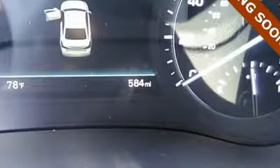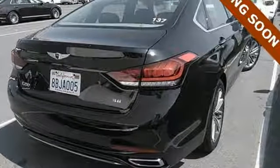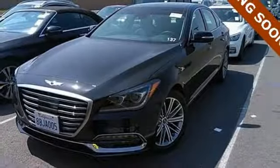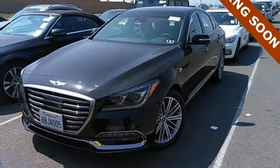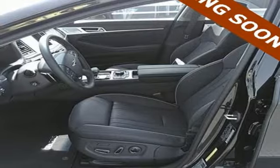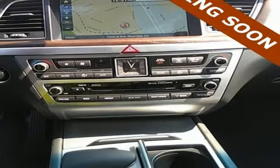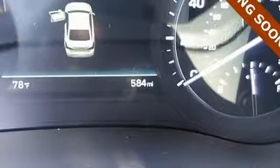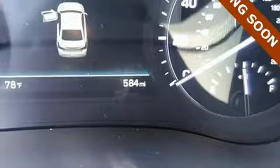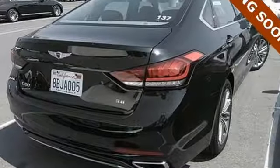Integrated navigation system with voice activation. Front heated leather bucket seats. Doors and push button start proximity key. Smart trunk hands-free liftgate. Automatic transmission. 4-wheel anti-lock disc brakes. External memory control. Dual zone climate control. Rear wheel drive with traction control. Driver and passenger front seat mounted and rear side impact airbags. And power heated mirrors.